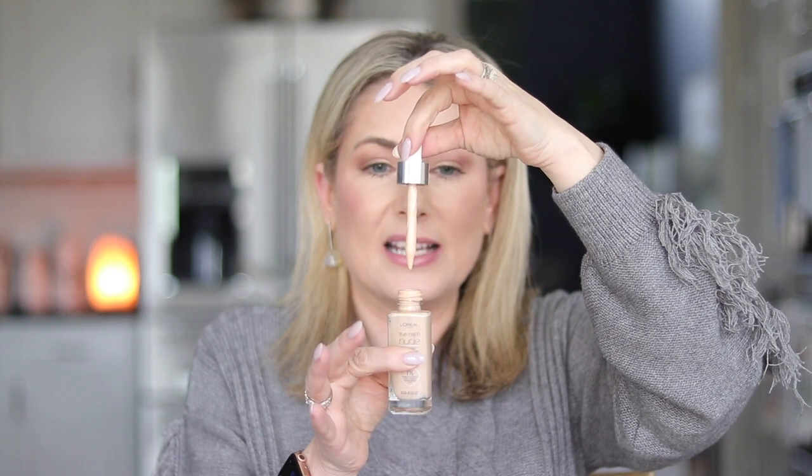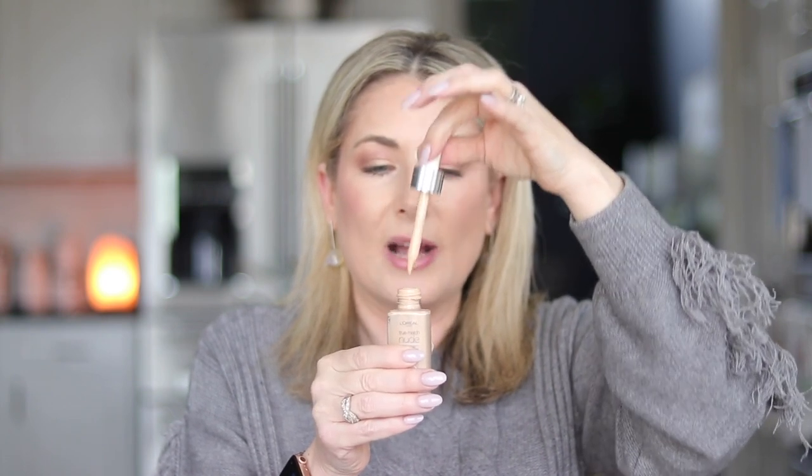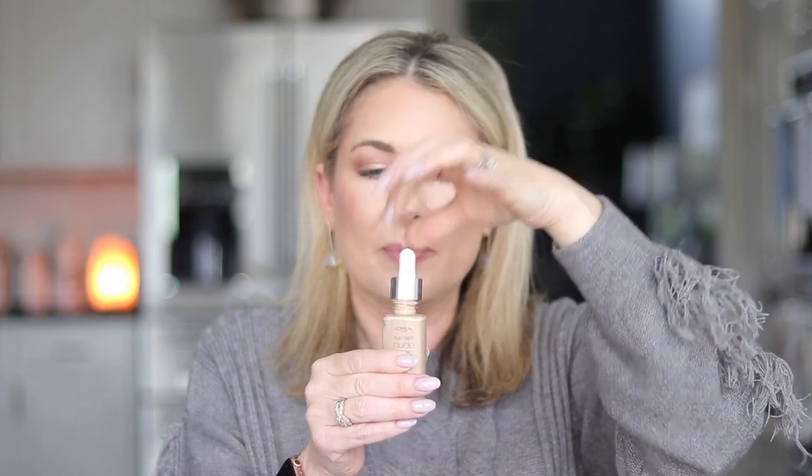The only negative is the delivery system — it's a dropper and can get messy around the top of the bottle. The website says to wipe off the sides of the dropper on the inside of the bottle before replacing it, which helps with overflow. This is also pretty pricey for a drugstore foundation.